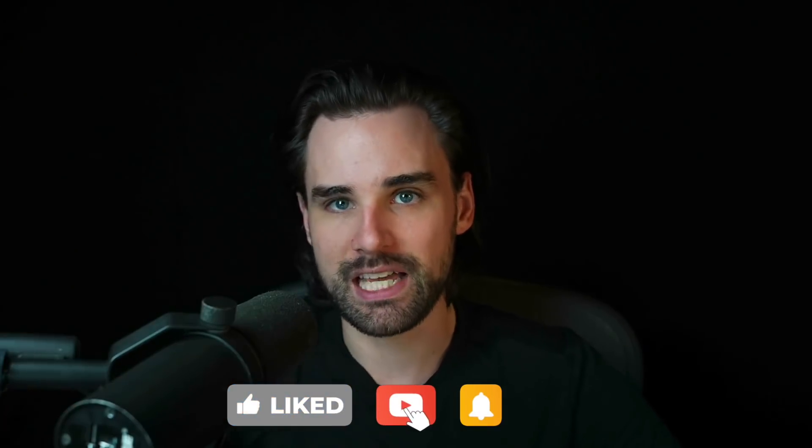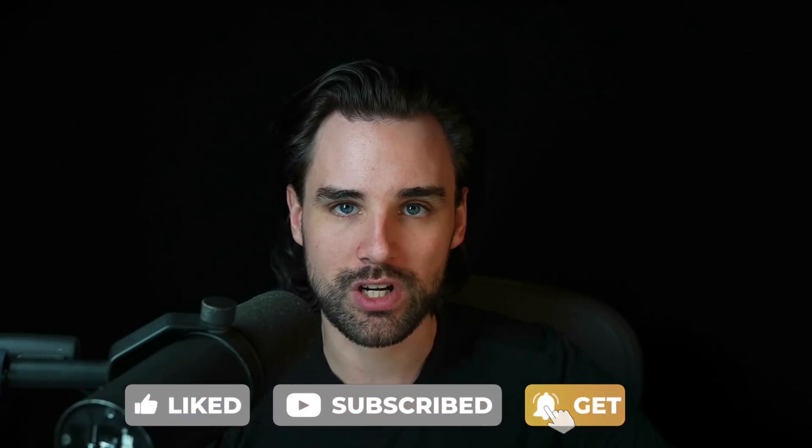Before we get into that, if you're new around here, I'm Gregory and on this channel I turn you into a blockchain master. If that's something you're interested in, smash that like button down below for the YouTube algorithm and subscribe to this channel. And if you want to become a blockchain master step-by-step, start to finish, head on over to dappudiversity.com/bootcamp to get started today.